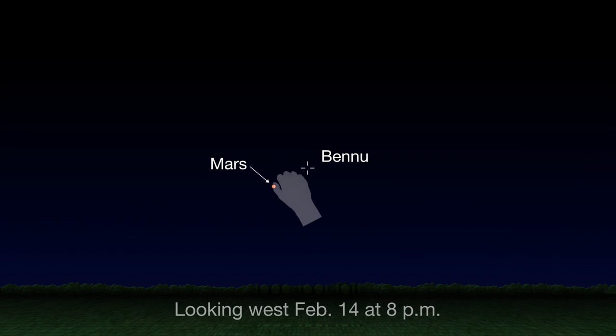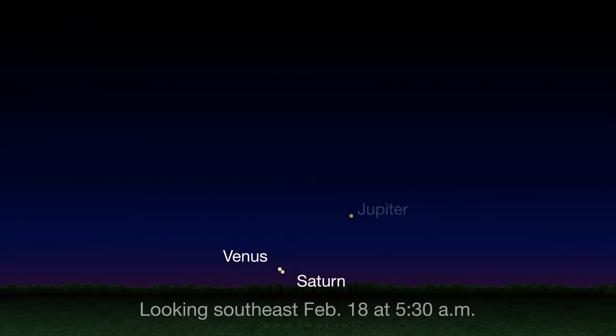So on the 14th, give a little wave to Bennu and OSIRIS-REx while you're at it. Venus and Saturn will make a beautiful, super close pairing for early risers on the 18th. Look towards the southeast an hour before sunrise.